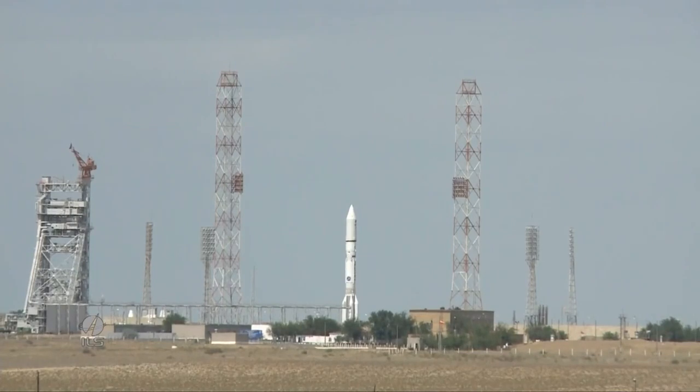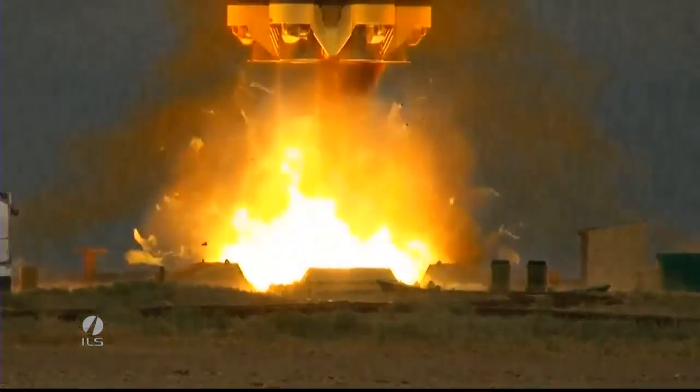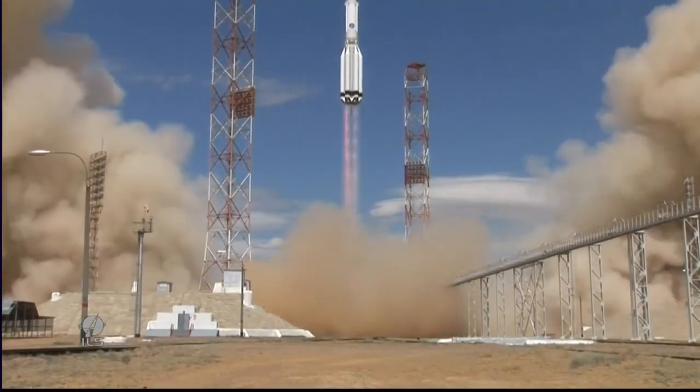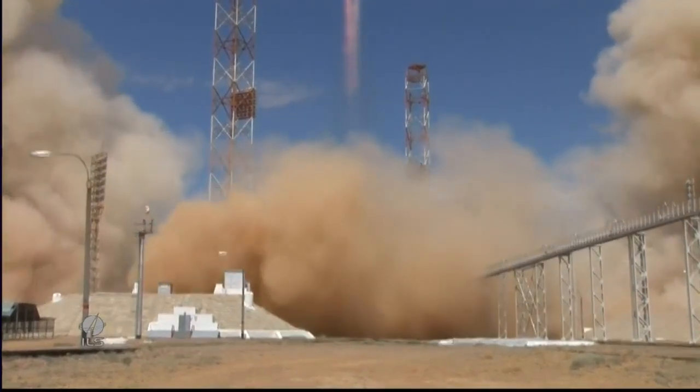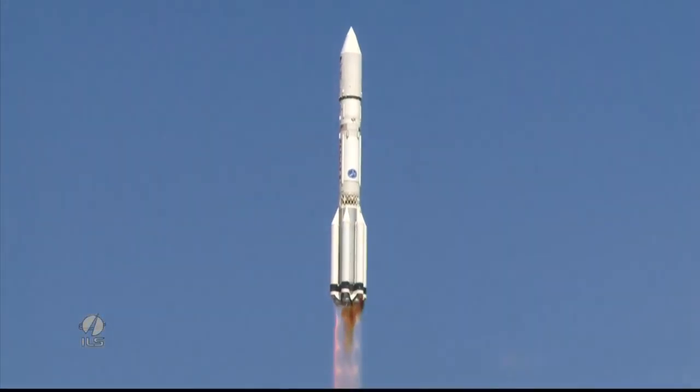9, 8, 7, 6, 5, 4, 3, 2, 1. Ignition start — we have lift-off of an ILS Proton rocket on pad 39 at the Baikonur Cosmodrome in Kazakhstan with the SES-6 satellite on board.